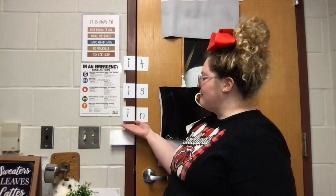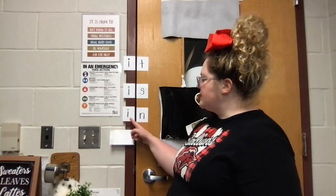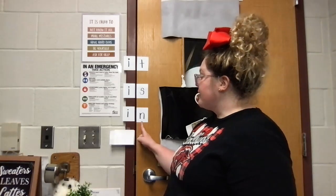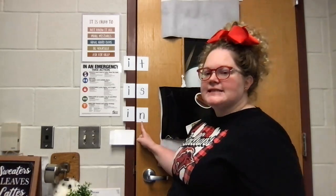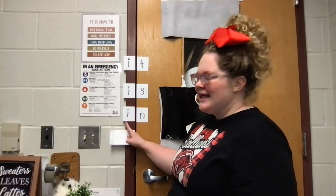Now we have another word where my I is being closed in by my door. The letter N is closing them in, so I can sound out my I and say ih, because my door is closed. Then I have my letter N saying n, so I say ih, nn — in. Ih, nn — in.